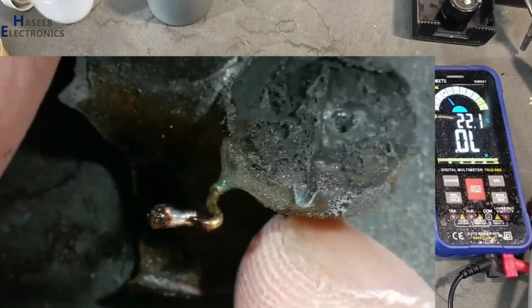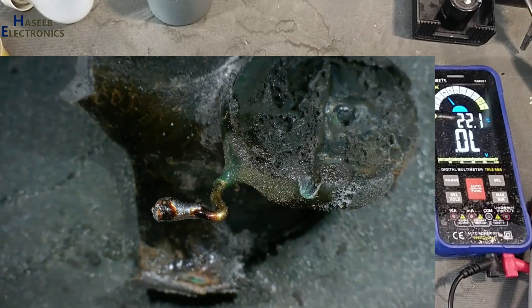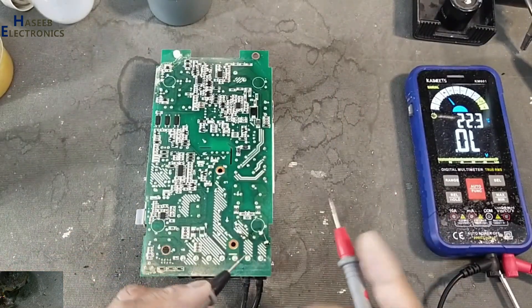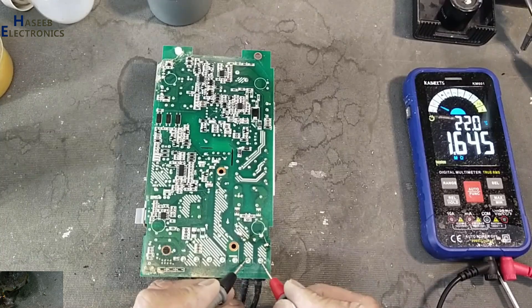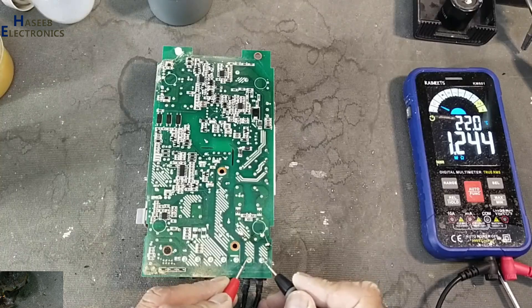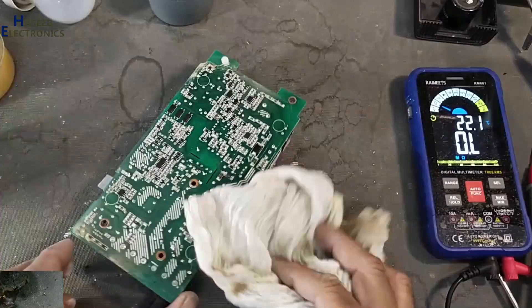In the last video we identified the part number CNR 14D 471K. Let's verify the input resistance again — now it reads 1.3 megaohms. Input resistance is 1.2 megaohms — that's clear.